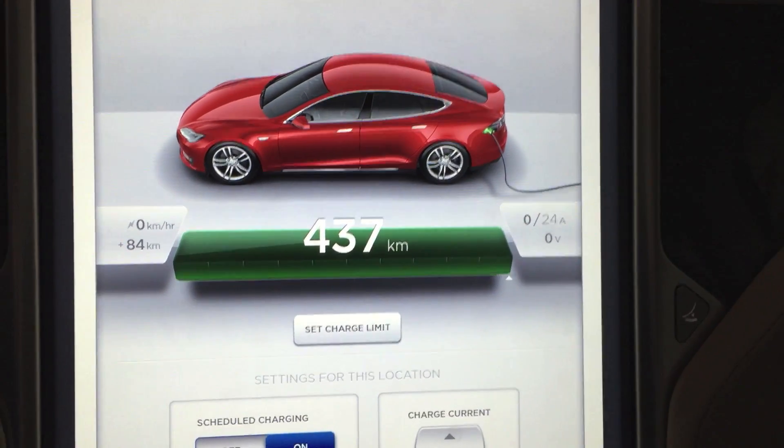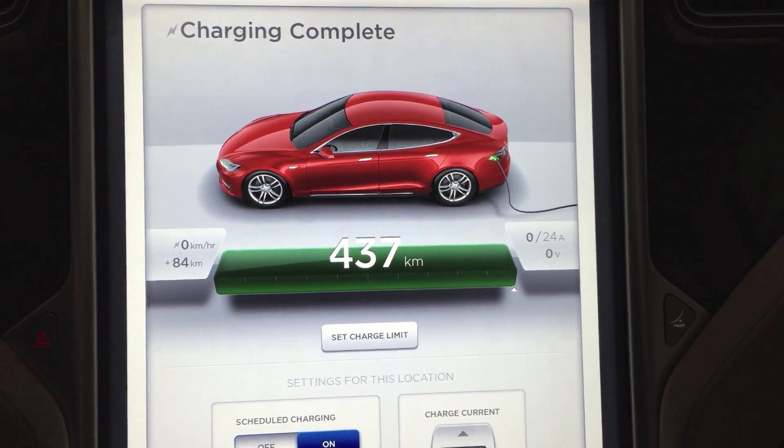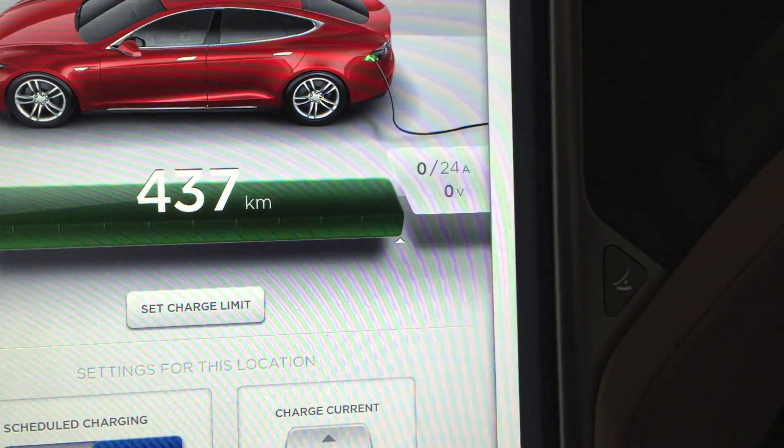Charge complete. I have the high-powered wall charger and it's hooked to a 30 amp breaker, so I charge at a 24 amp rate.